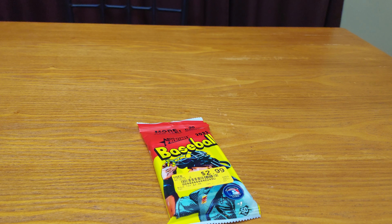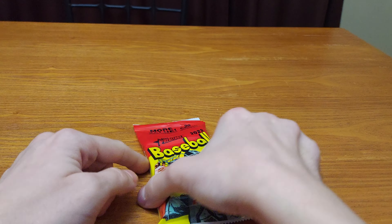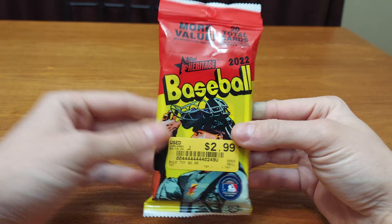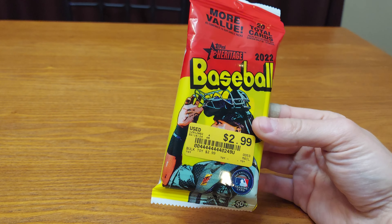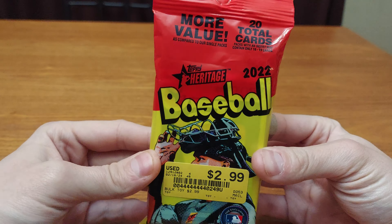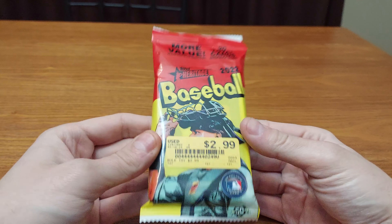Hello YouTube and welcome to Trading Cards of Awesomeness. Today I went to the mall with my brother and mom and I stopped by V-Stock. They had this in a box of cards they were selling, like loose cards. And I saw this 2022 Topps Heritage Value Pack, Hanger Pack.